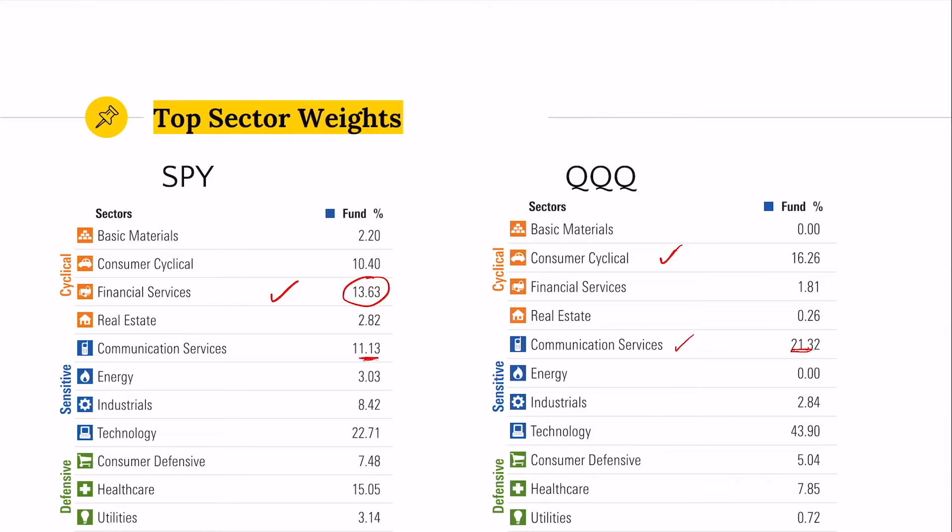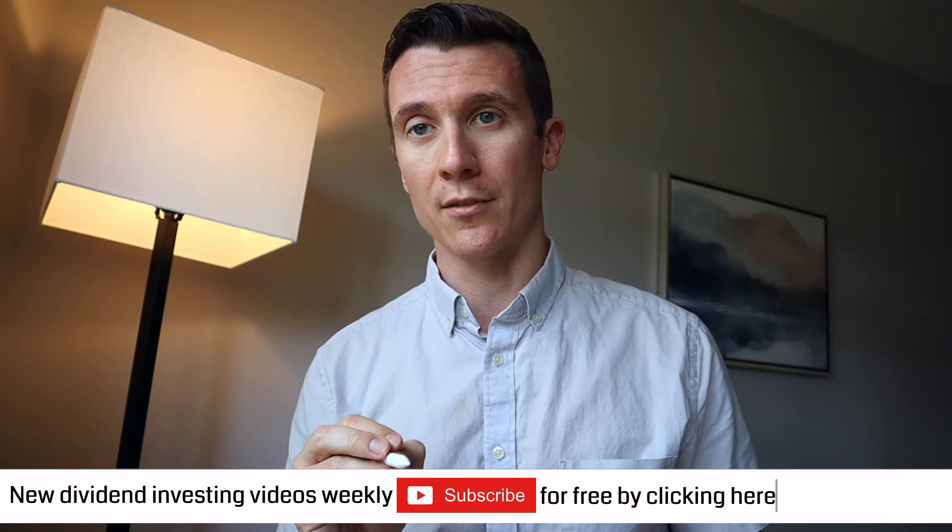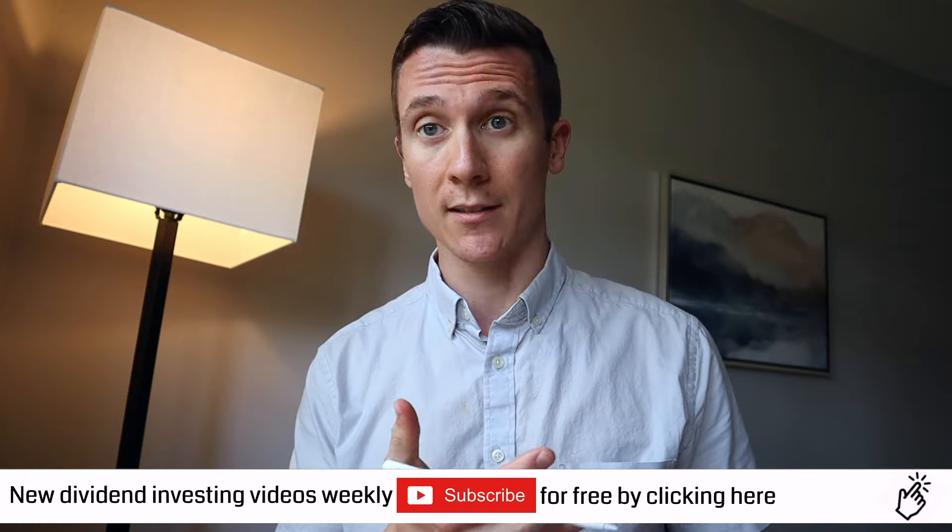Neither fund has tremendous energy exposure, and the S&P has a bit more in industrials. The huge difference is in technology: QQQ has 44% of the index invested in technology stocks. If you consider communication services companies like Google as technology, it becomes very heavily tech-focused — which could be a good thing as it has been the last couple of years, or it could be a very bad thing. The main driver for whether you should buy QQQ versus SPY is: do you want that much exposure to technology?